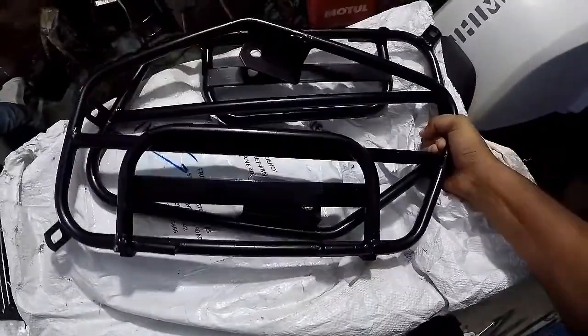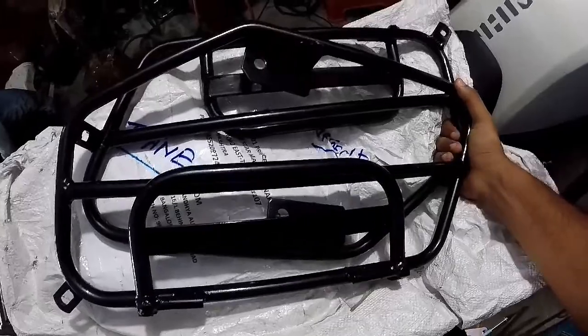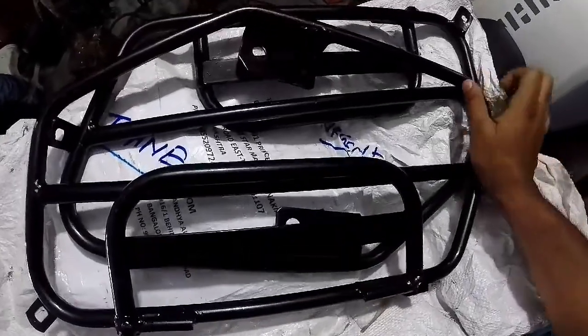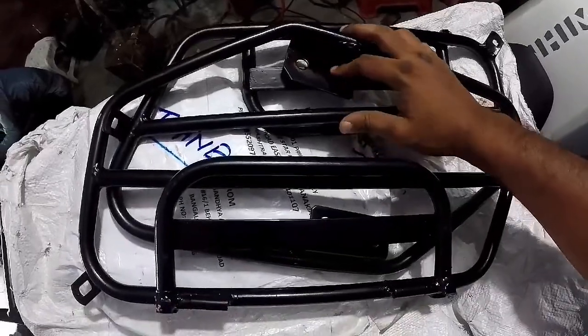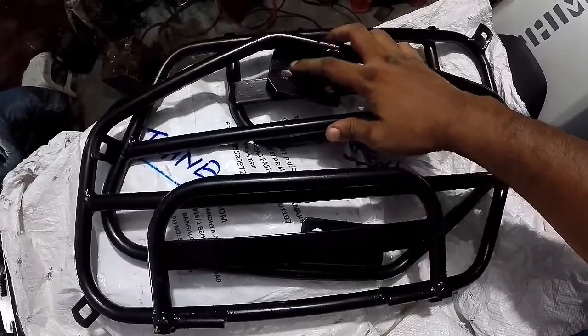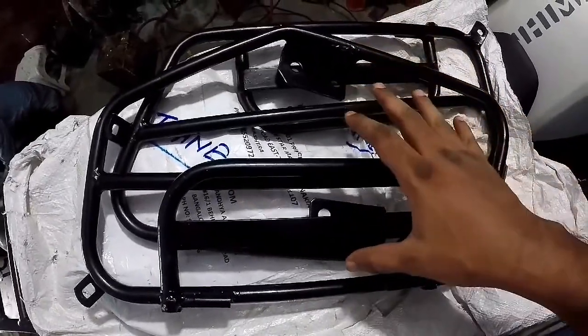So guys, these are the saddle stays for my Himalayan. The thing is, when I got it from Bangalore it wasn't perfectly designed — the nut bolts weren't perfectly joined. So my friend Salam bhai is doing some modification; he is going to cut and weld it in a proper way and fit it and give it to me.